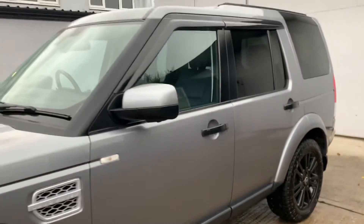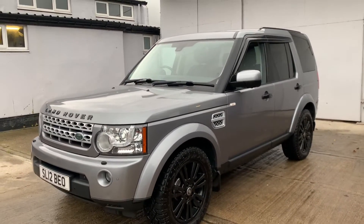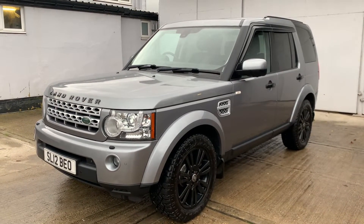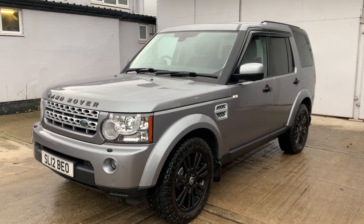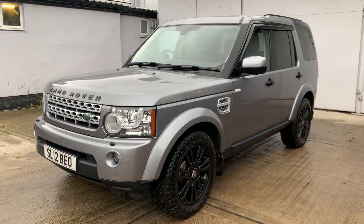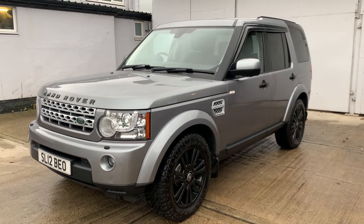HSE, naturally top of the range, packed full of features. The panoramic glass roof with the opening tilt and slide front part. You've got auto-on Xenon headlights. This does have the refrigerator system inside. Also, the car is fitted with towball electrics pre-programmed — there is no tow bar, but it does have the electrics. Front and rear parking sensors, along with a rear camera.